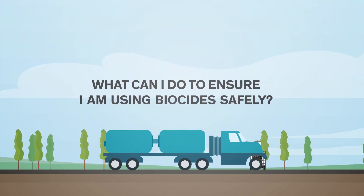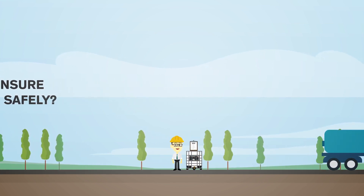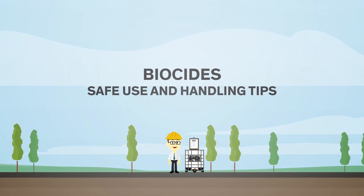The success of any product stewardship program rests with each and every individual who uses a biocide product. Here are some things to keep in mind on safe use and handling when considering which biocide to use.